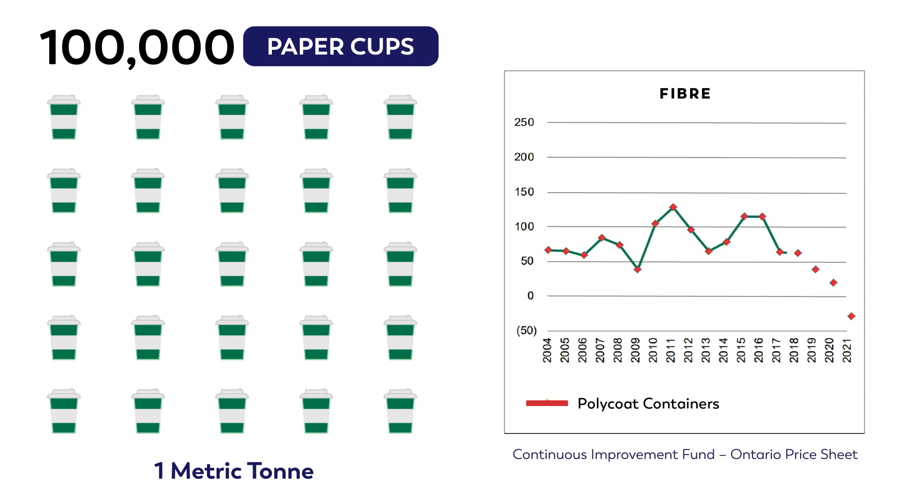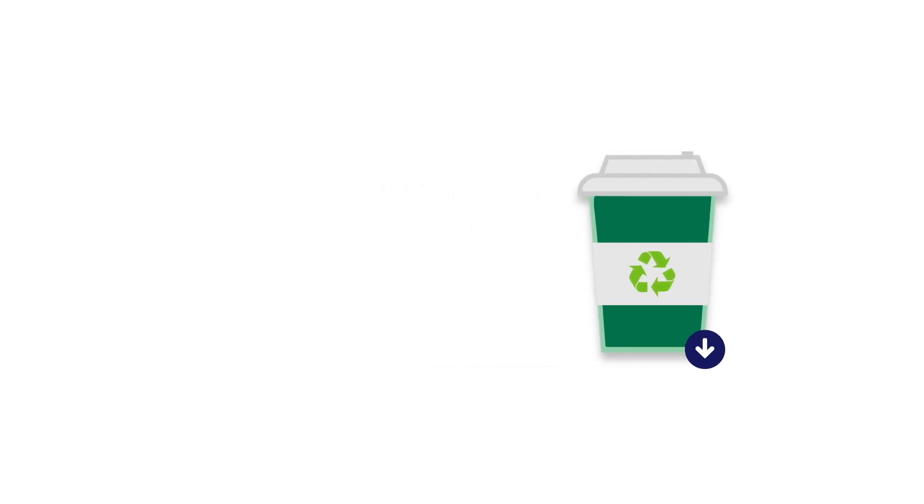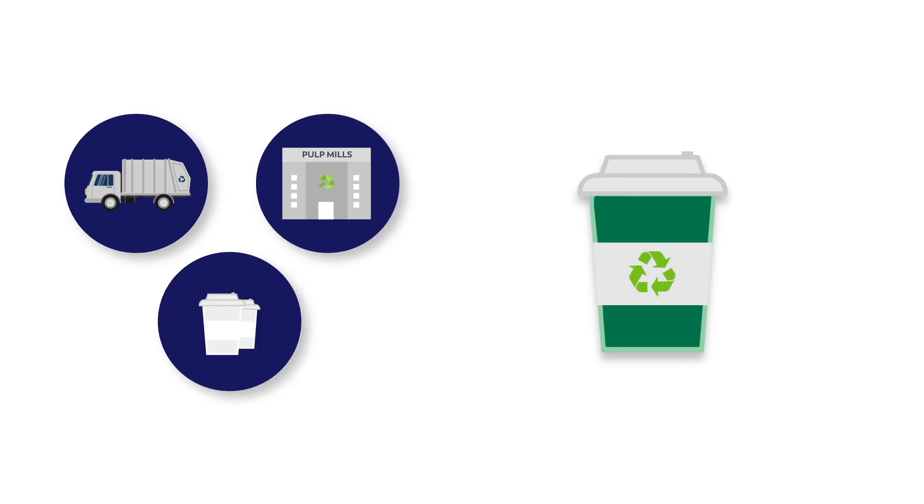But when demand is low, they might have to pay as much as $20 per ton just to have them taken away. As you can see, these prices are so low that there's not much incentive for a waste aggregator or a pulp mill to deal with dirty paper cups.